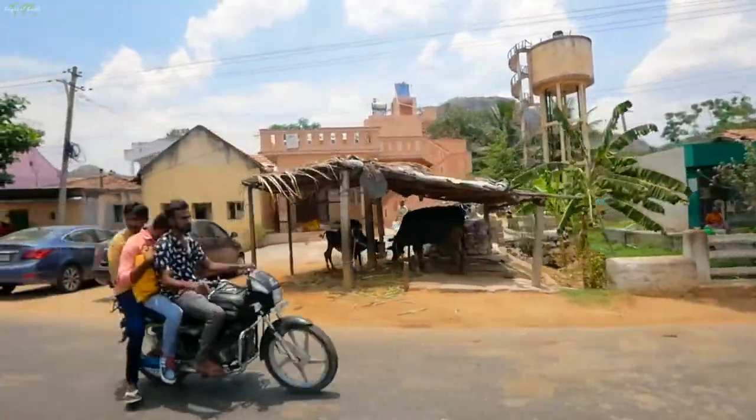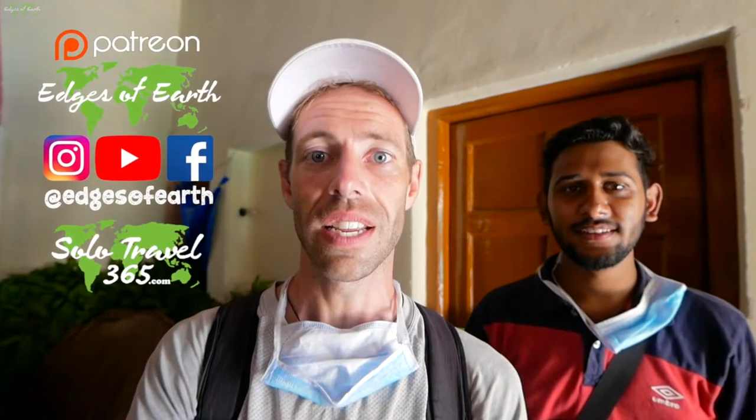Hello and welcome to The Edges of Earth. My name is Brock. Today I'm with Krishna and he's helping me. We want to show you how the silk industry in India works. It's really intriguing.